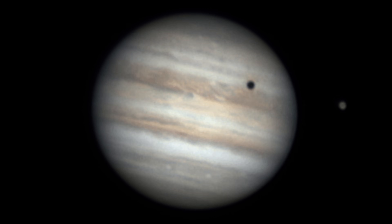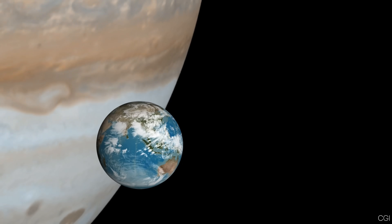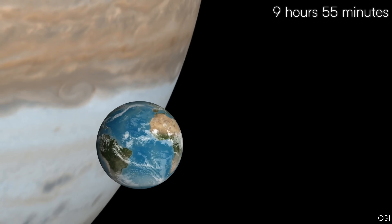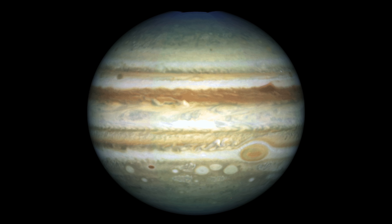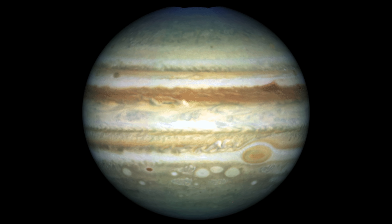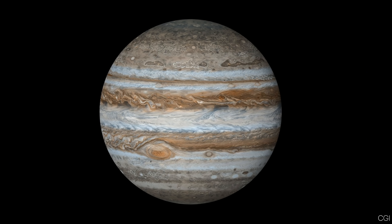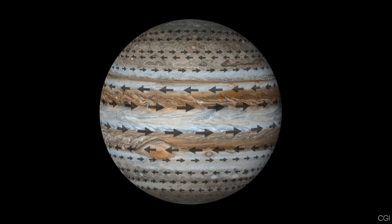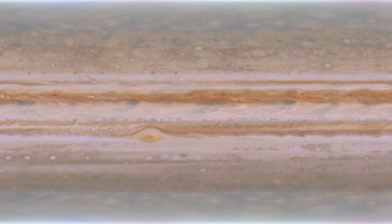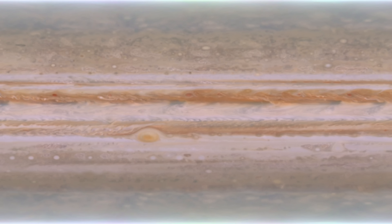One of the first things you'll notice is that Jupiter rotates incredibly fast. A single day on Jupiter, meaning one full rotation on its axis, takes about 9 hours 55 minutes near the equator. Because of this rapid spin, Jupiter bulges around its middle, making it more oval, or oblate, than perfectly round. This high-speed rotation also powers extreme weather patterns.